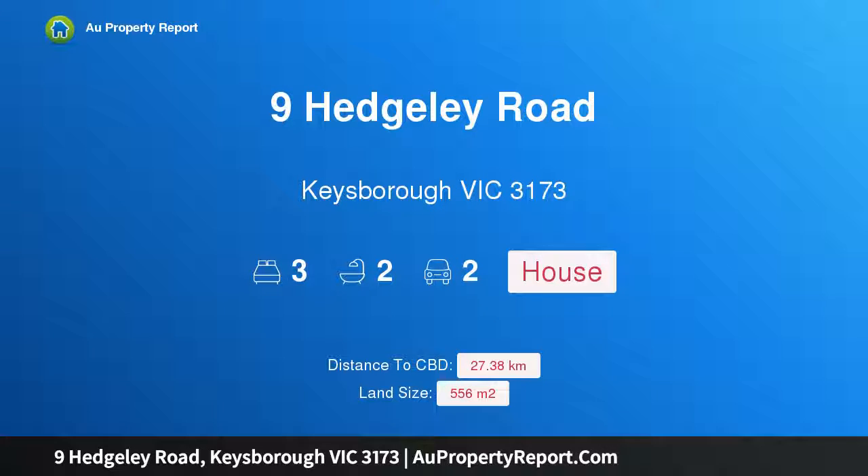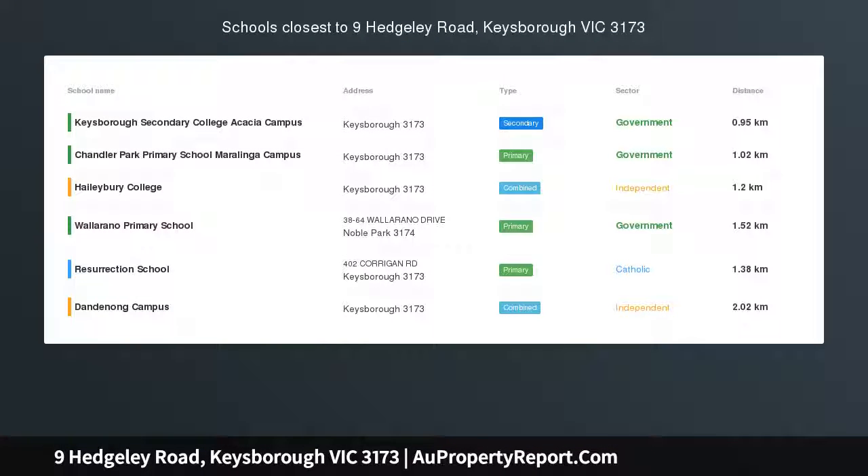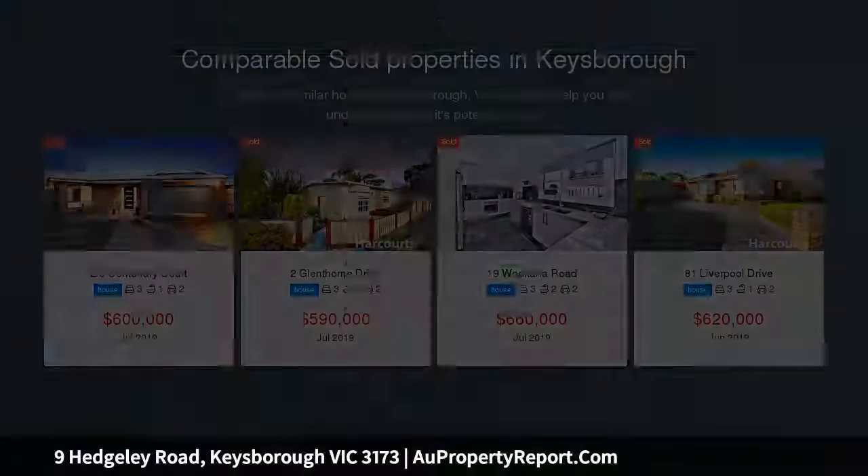Hi, I am glad to introduce property 9 Hedgley Road, Kiesborough, Victoria, 3173. Under the hammer — a premium property in the posh location of Kiesborough.